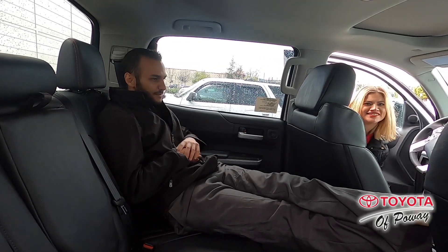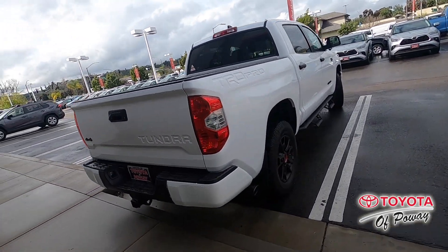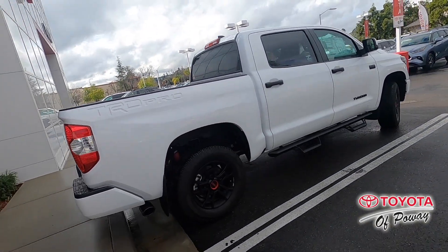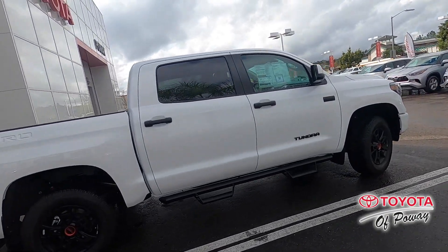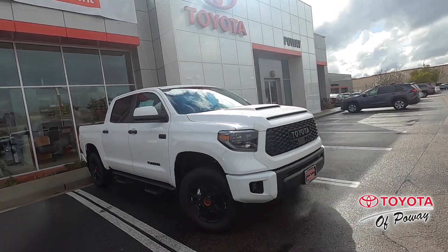The Tundra TRD Pro also comes with all the Toyota safety sensors. For example, the pre-collision system with pedestrian detection. What that means is if you're not paying attention and someone in front of you is going significantly slower than you speed-wise, it will give you a warning, then slow you down, and finally bring you to a complete stop.